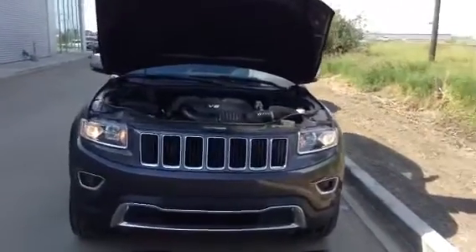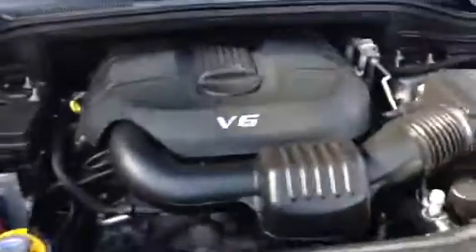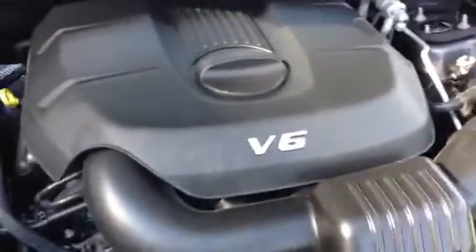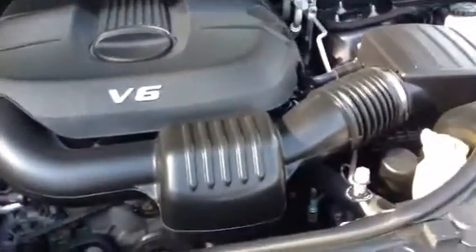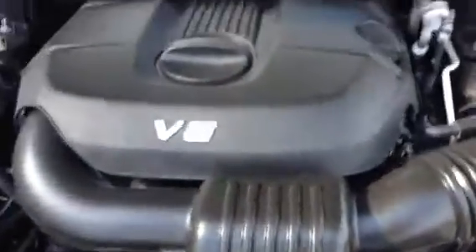It's Mark at LA Nissan. I told you I'd grab the video of this Grand Cherokee Limited for you, so here it is. Under the hood you have the 3.6 liter V6 Pentastar engine, so you get absolutely awesome fuel economy and also legendary reliability with the Pentastar.